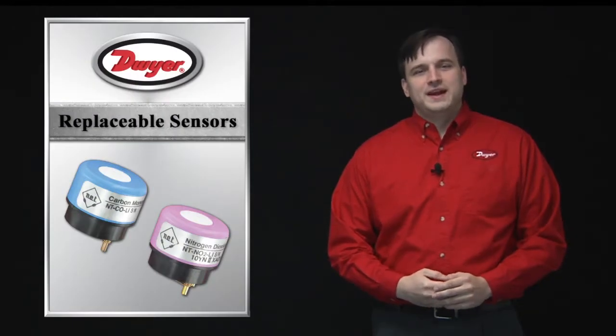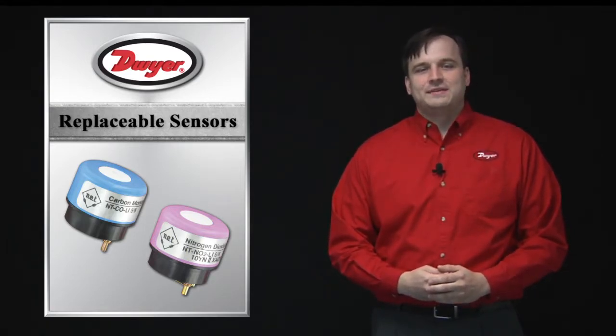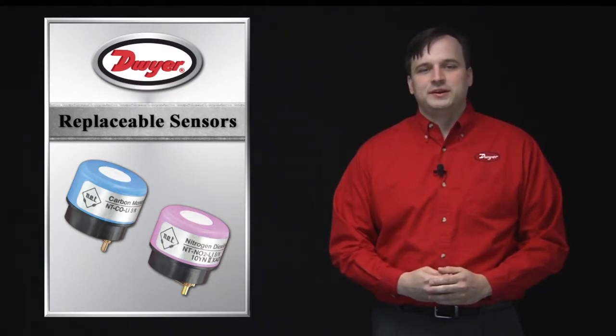All of the Dwyer CO and NO2 sensing product lines feature field replaceable industrial grade electrochemical sensors. These sensors offer high accuracy and last up to four years with routine calibration.